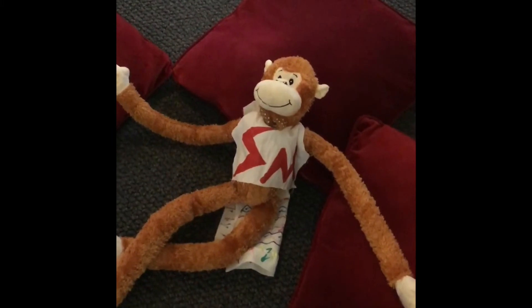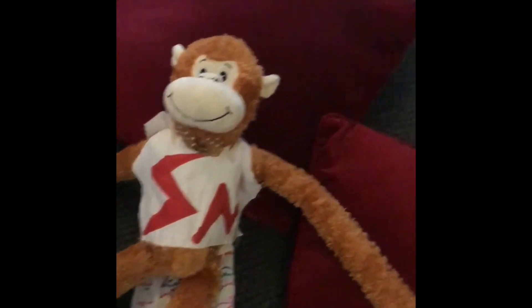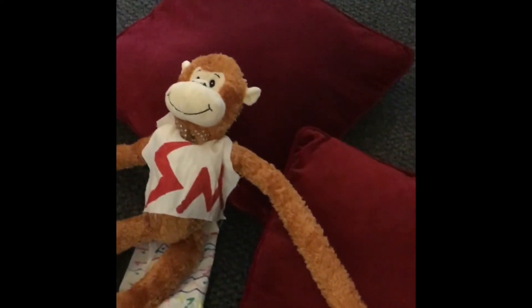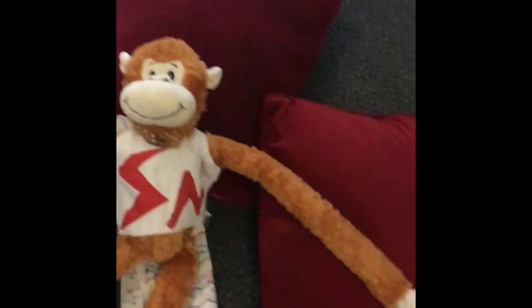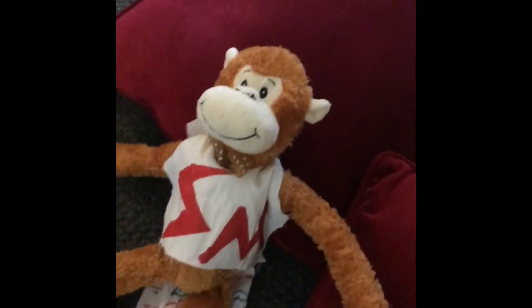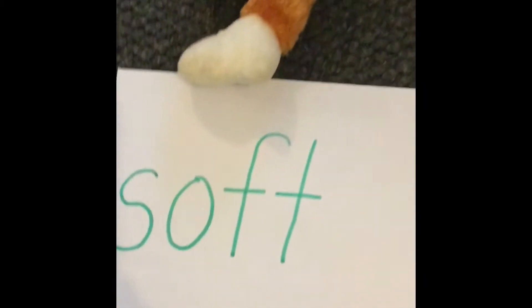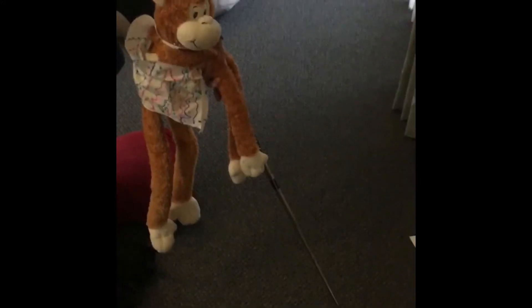Science Monkey, where have you landed? You're showing me another material — you've landed on some pillows. They look very comfy, don't they? Pillows are made out of fabric. The properties of fabric are that it's nice and soft and flexible. That's why Science Monkey is almost going to sleep. Nighty night, Science Monkey.